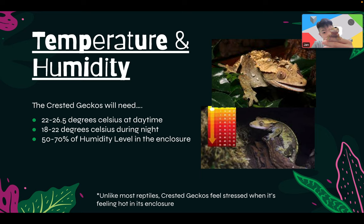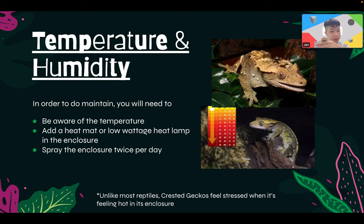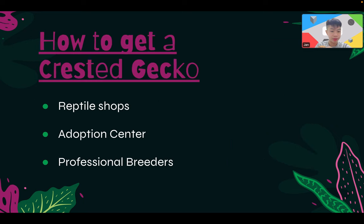Temperature and humidity: crested geckos need 22 to 26.5 degrees Celsius during daytime and 18 to 22 degrees Celsius at nighttime. Keep humidity at 50 to 70 percent. Unlike most reptiles, crested geckos actually feel stressed in high heat. Use a very low wattage heat lamp such as 25W or just a night lamp. Spray the enclosure twice per day to maintain humidity — once is okay but twice is recommended.